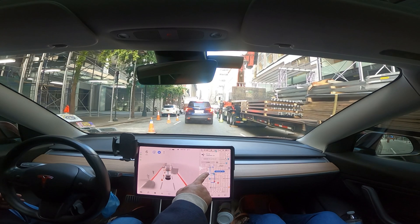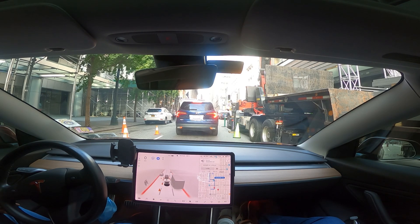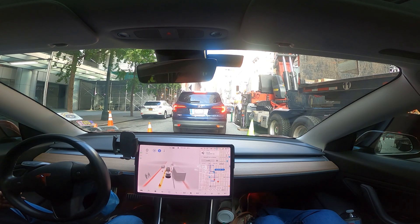Now it says it's going to make a left on Vanderbilt Avenue. We're up by Grand Central Station, which is just ahead. This is FSD beta software — it hasn't been perfected yet, but it's getting better. I can see improvements. I also did a previous test with version 10.2 in a similar route.